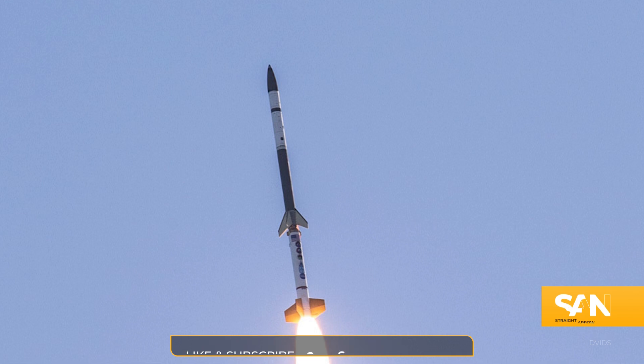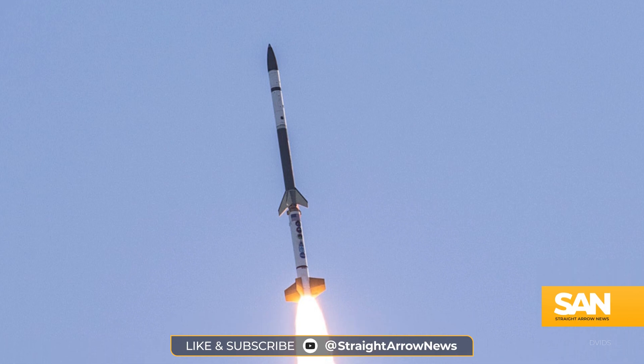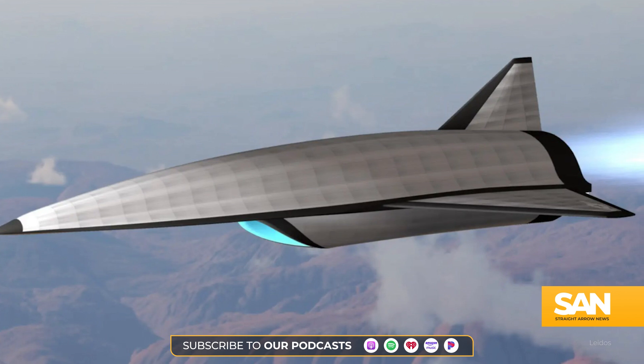A Conventional Prompt Strike missile is made up of several different components. On the business end of the weapon is a hypersonic glide vehicle that does the maneuvering and actually impacts the target.